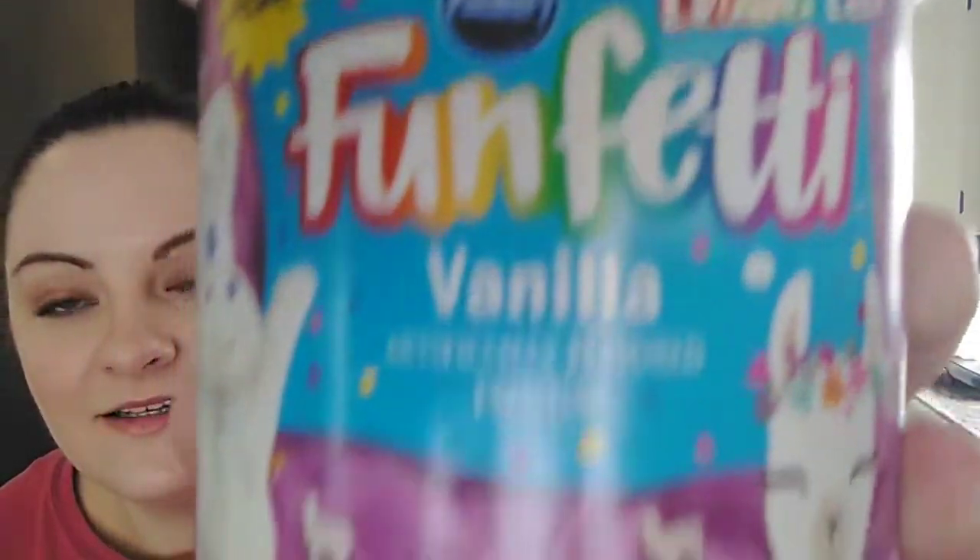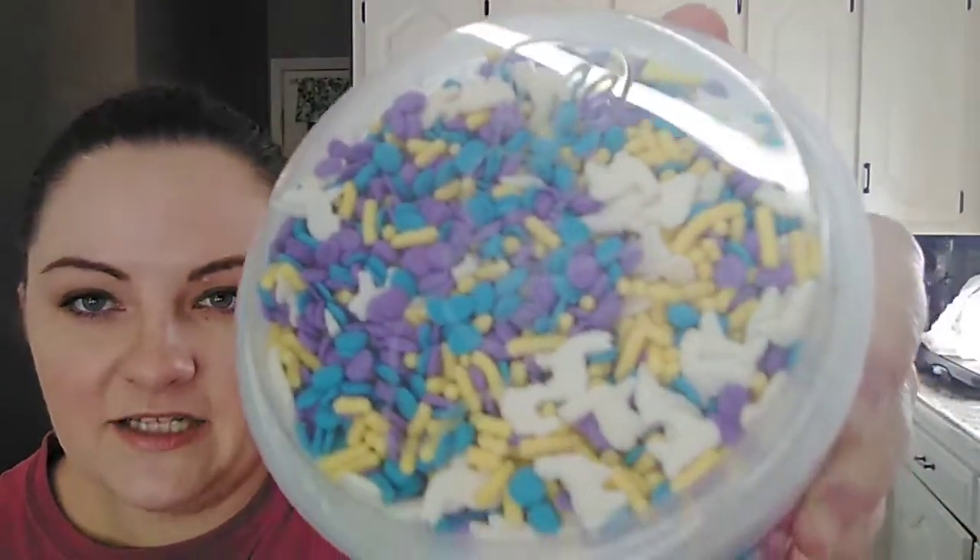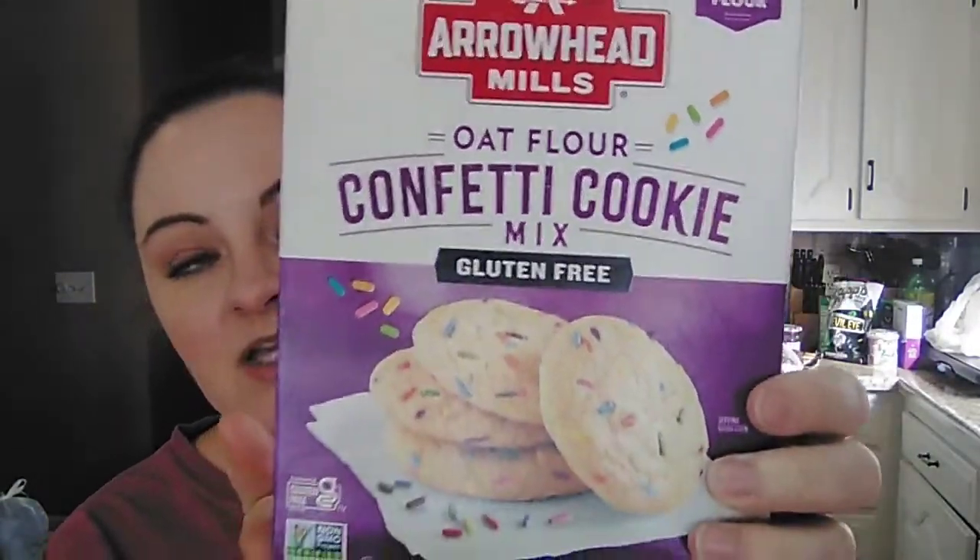I ended up finding Funfetti icing, but it's the llamas version — the little sprinkles are supposed to look like little llamas. I really liked the pastel colors; it's kind of Easter-y. Maybe we'll use the purple icing on our bunny cake or something this year. This was only 99 cents, so we picked up two to keep on hand for baking. On the subject of baking, I also found this Arrowhead Mills gluten-free confetti cookie mix — a 15.25 ounce box for $1.49. I picked up two of them so we have some gluten-free desserts.